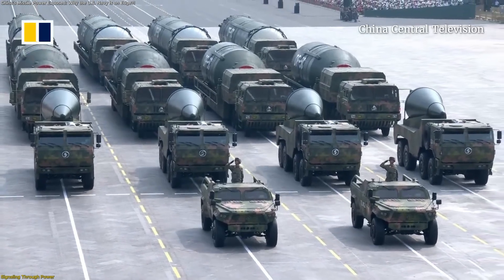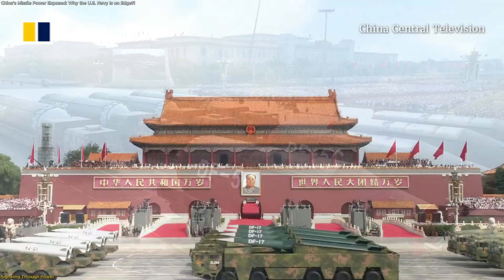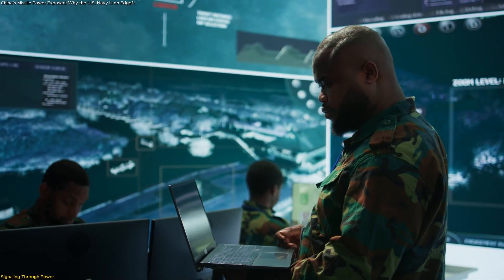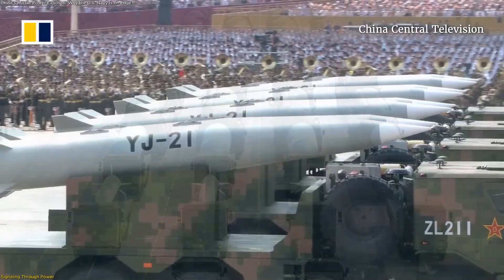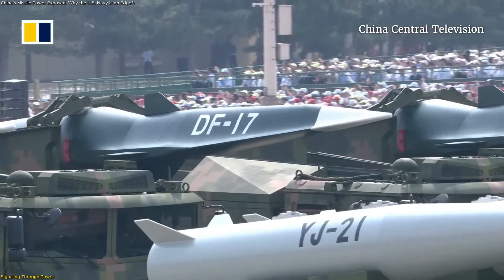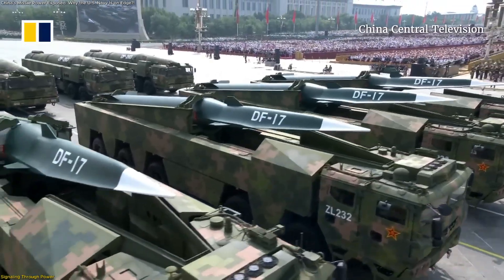Every major unveiling tells a story, and this one was more than a technical milestone. The September 2025 display was also a message — a form of what analysts call missile diplomacy. Rather than confrontation, it was strategic communication: a demonstration that technology and readiness can influence negotiations, deterrence, and perception without a single missile ever being launched.